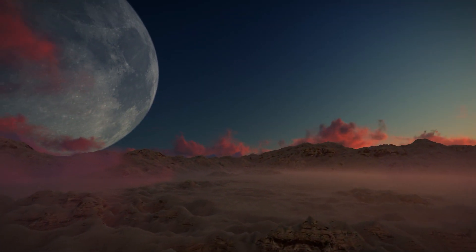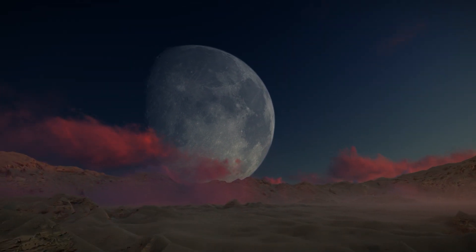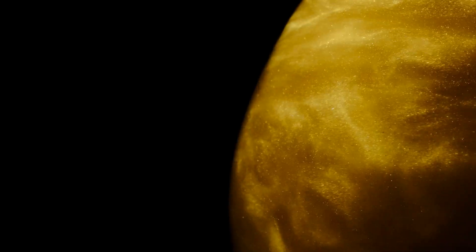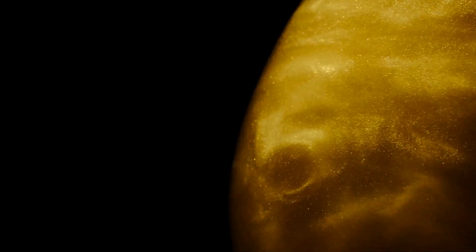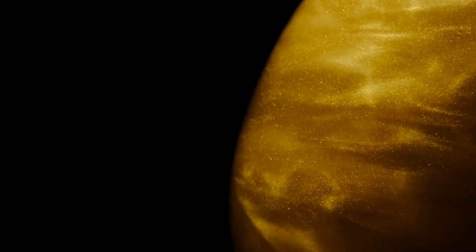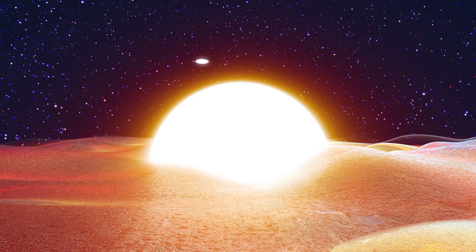Kepler-438b has an Earth Similarity Index of 0.88, the highest known for a confirmed exoplanet to date, making it currently the most Earth-like planet in terms of radius and mass. It lies within the habitable zone of Kepler-438, a region where liquid water could exist on the surface of the planet.